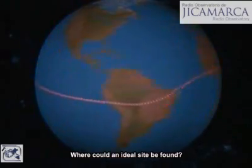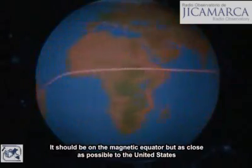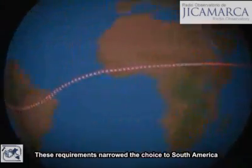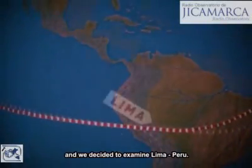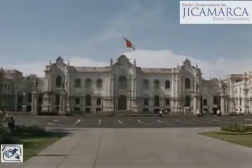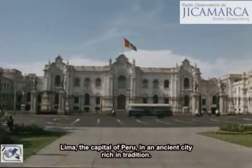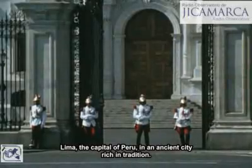Where could an ideal site be found? It should be on the magnetic equator, but as close as possible to the United States to shorten travel and shipping time. These requirements narrowed the choice to South America, and we decided to examine Lima, Peru. Especially important in our consideration was a year-round temperate climate such as found here. Lima, the capital of Peru, is an ancient city, rich in...